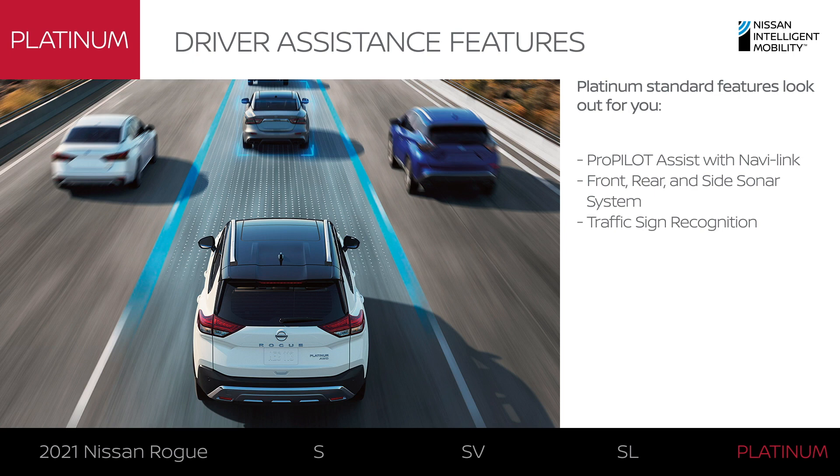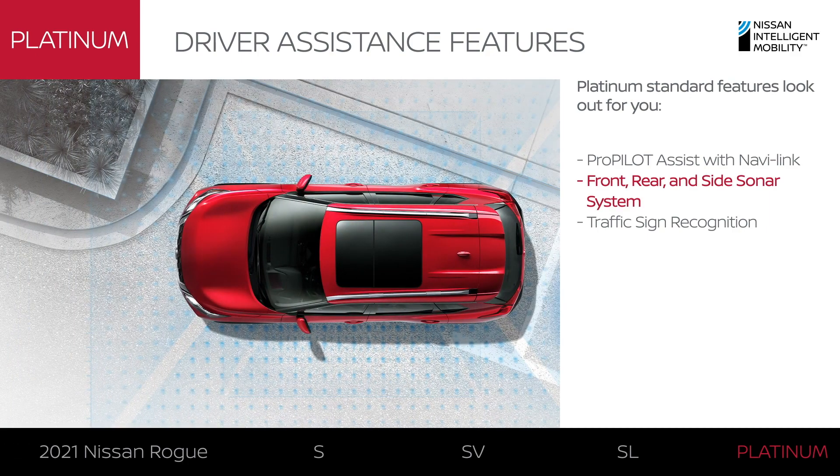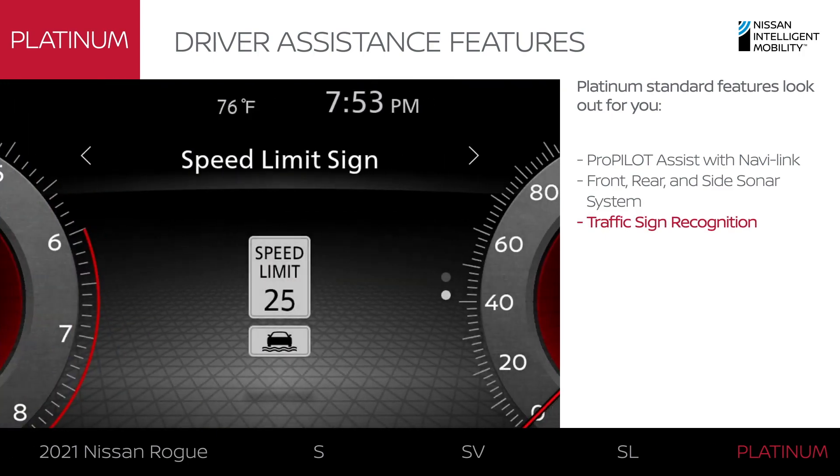Rogue Platinum goes to great lengths to help you have a better drive with advanced driver assist features, like ProPilot Assist with NaviLink which keeps track of your environment for more precise driver assistance. There's sonar that monitors your front, side and back, and traffic sign recognition to help keep you aware of posted speed limits.